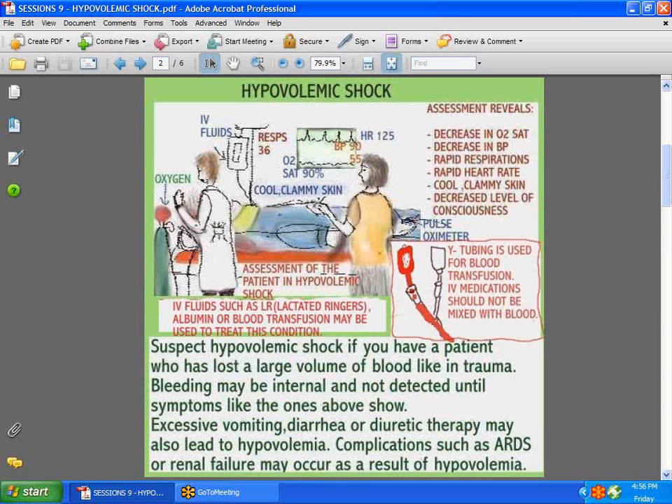The doctor is doing an assessment and the nurse is showing you what he looks like. There are other causes of hypovolemic shock, of course — excessive vomiting might cause it, diarrhea, diuretic therapy. These may also lead to further complications that may even cause things like renal failure and ARDS.